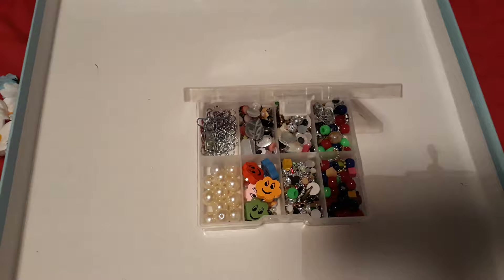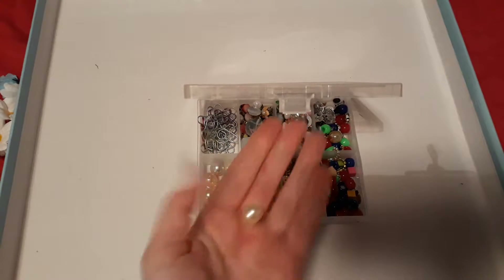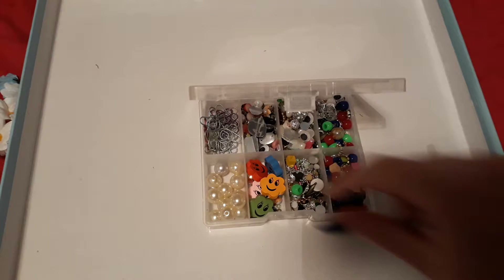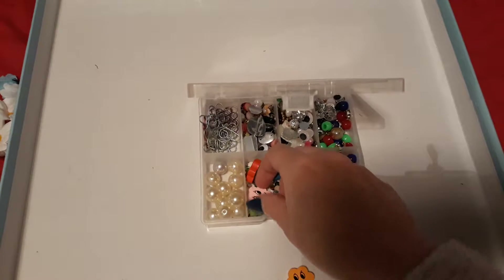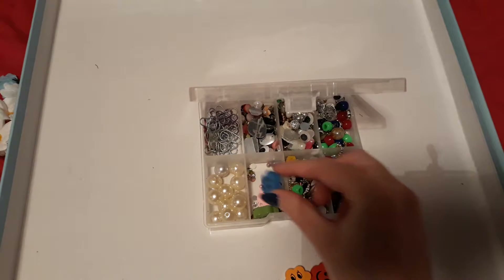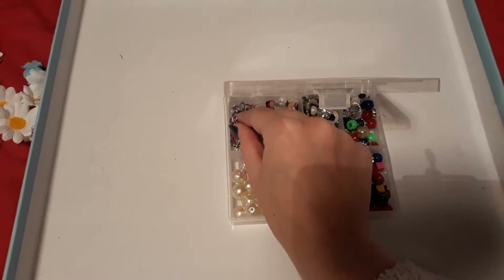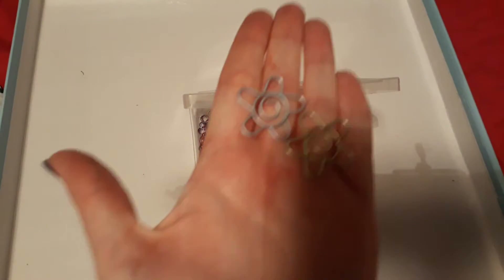As you can see there's some pearls. Now I like jewelry making so they will definitely come in handy. These little wooden flowers in various different colors — pink, green, blue, as you see there.